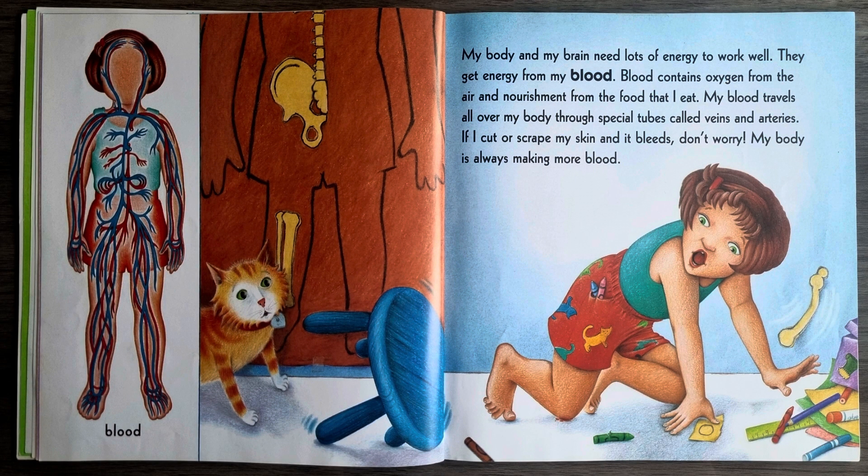My body and my brain need lots of energy to work well. They get energy from my blood. Blood contains oxygen from the air and nourishment from the food that I eat. My blood travels all over my body through special tubes called veins and arteries. If I cut or scrape my skin and it bleeds, don't worry, my body is always making more blood.